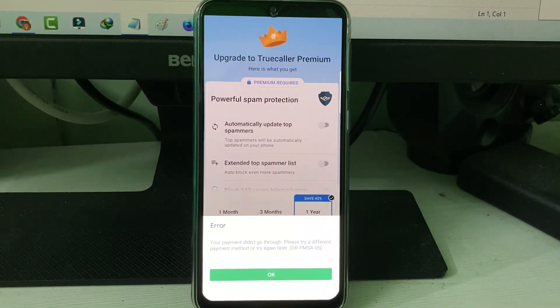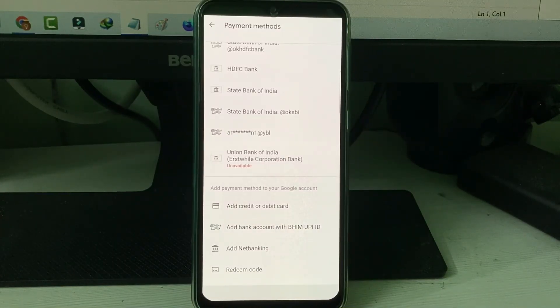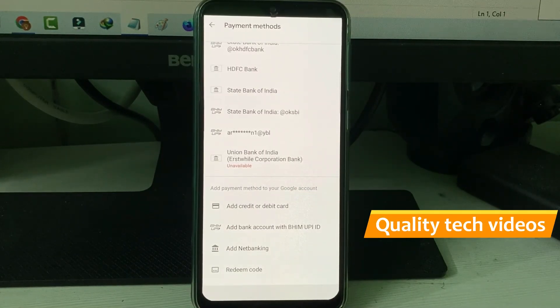Don't worry about it. The one and only way to fix this error is to change your mode of payment. For example, here I'm switching from a credit card payment to a debit card payment.